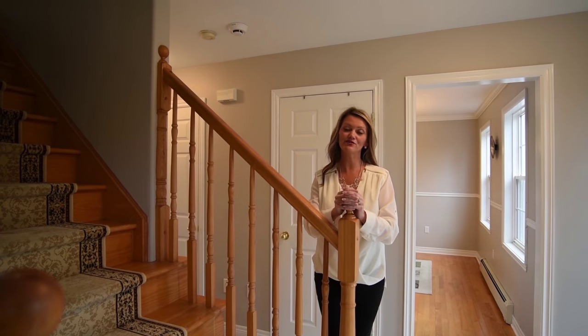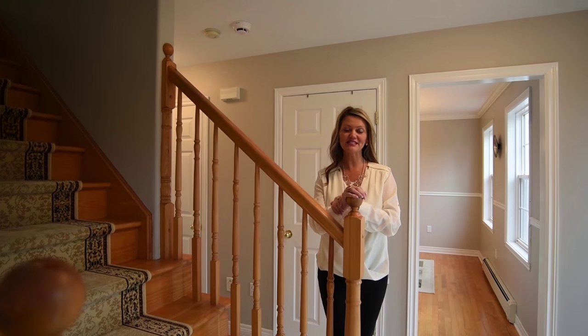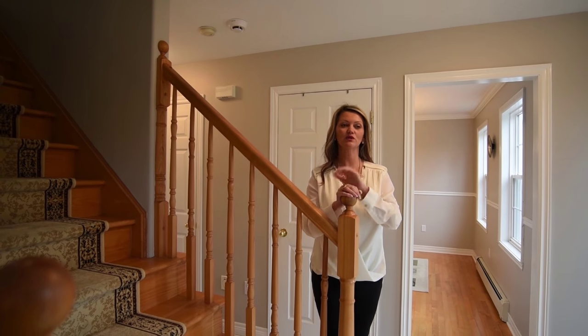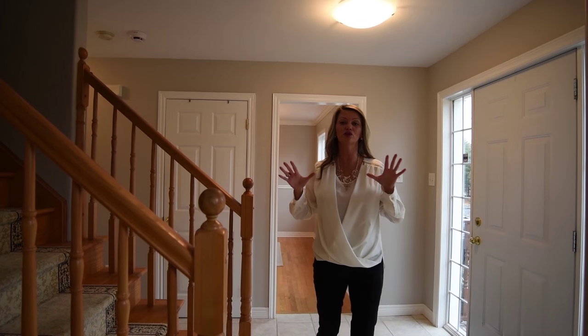Hey folks, it's Sandra Pike here from Royal LePage Atlantic and the Pike Group. Welcome to another listing of ours out here in Hammonds Plains at 1368 White Hills Run. This house is absolutely beautiful and the transformation from when I came in to list it to after our stager being here is absolutely incredible.